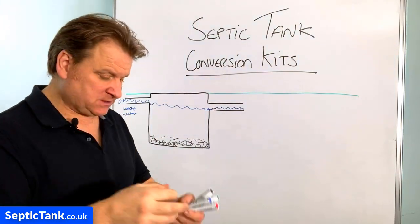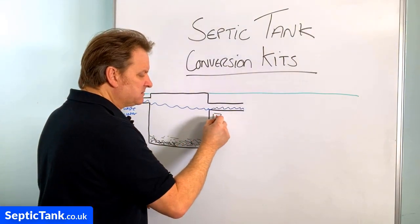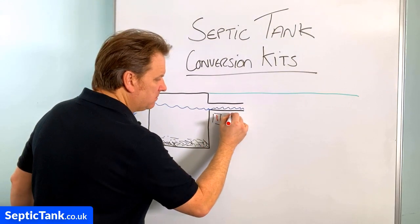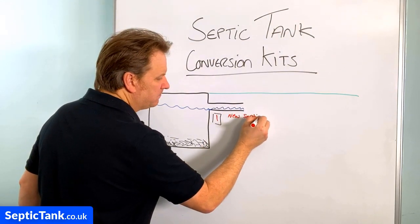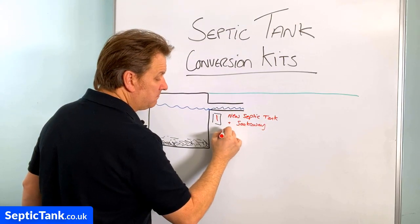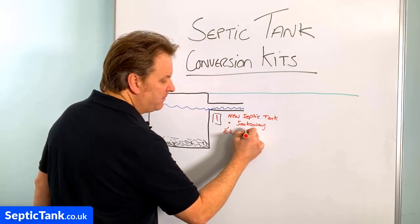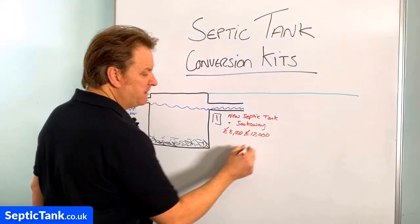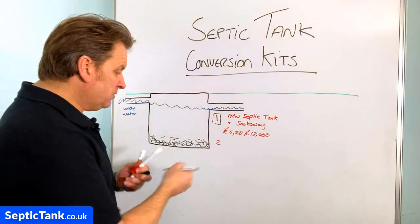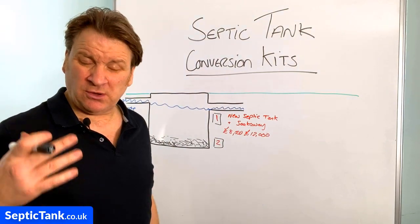Option number one: the government inspectors will make you put in a new septic tank and soak away. That will make your septic tank legal, but typically the going rate for supply and install is anywhere from eight to twelve thousand pounds — that's typically what it's costing people to replace and install a new septic tank and soak away.